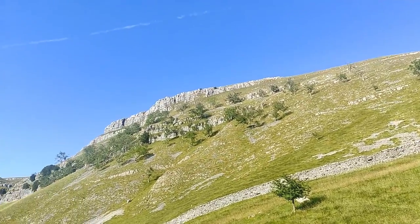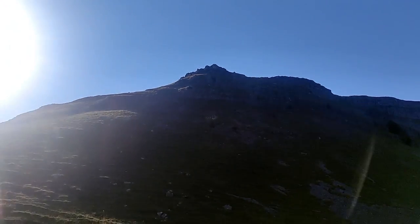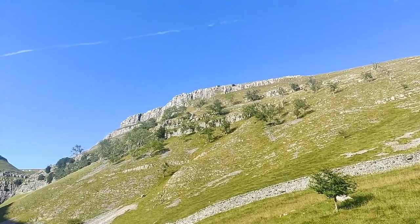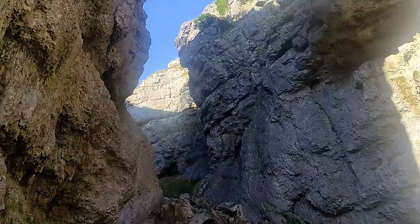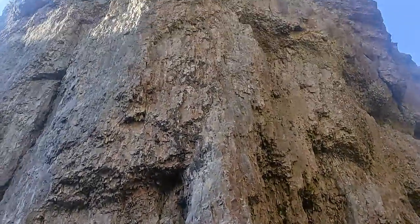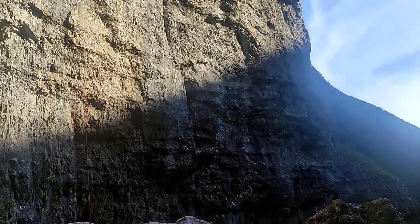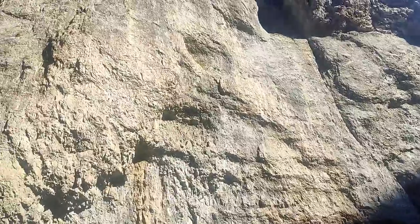We've just arrived at Malham and we are on our way to Gordale Scar. This is the picturesque view of the area and as you can see, it is really, really nice. When we arrived there was a group of people climbing up this face of this prominent edge.